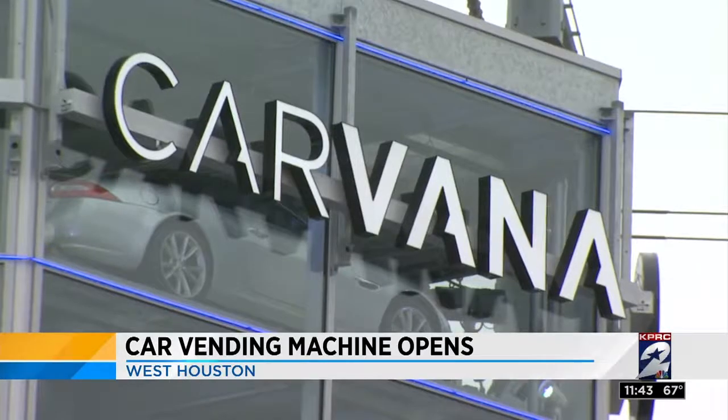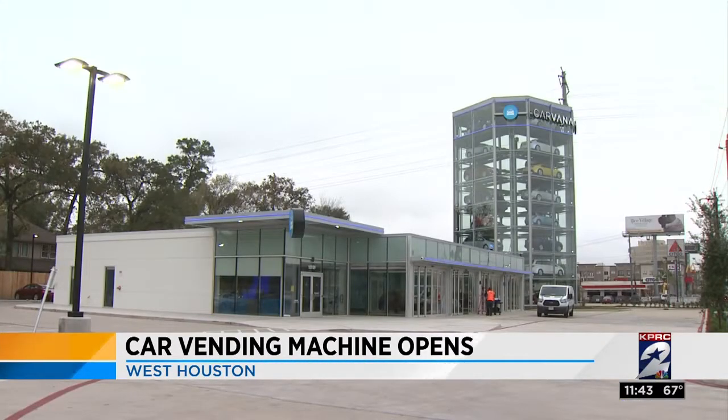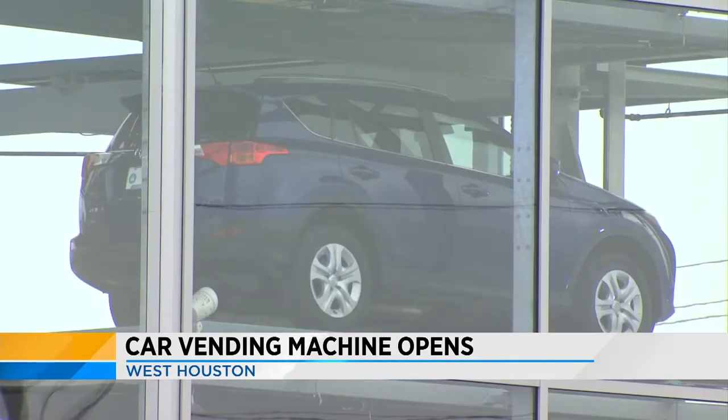Houston has its first car vending machine, and it's only the second in the country. How cool is this? Carvana opened the eight-story machine yesterday on the Katy Freeway between North Wilcrest and the Sam Houston Toll Road.